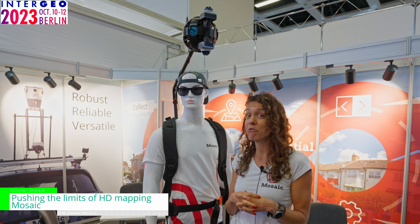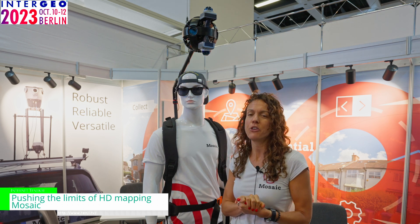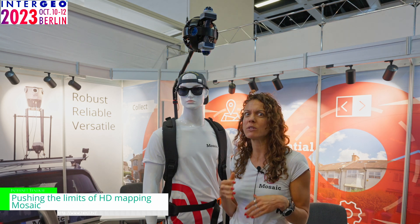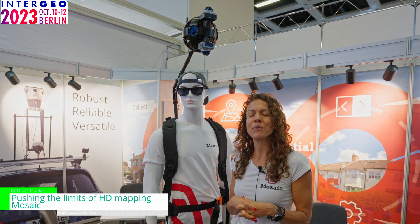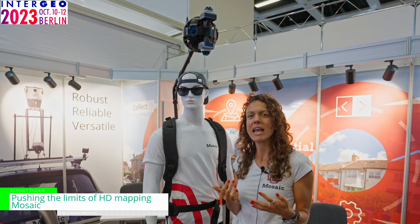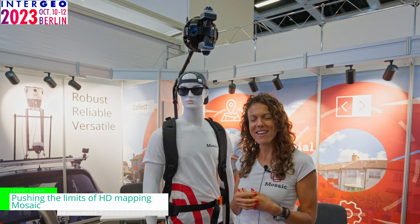You can find us at mosaic51.com, or on LinkedIn or YouTube — just search Mosaic 51 or Mosaic 360 cameras and you'll probably find us. We would love to hear what you think about our cameras and the data from the cameras, and how you think this could possibly benefit you and your communities. Thanks a lot.